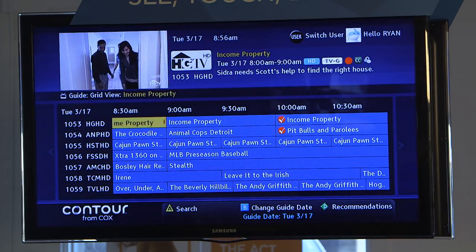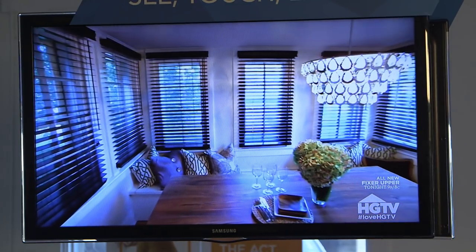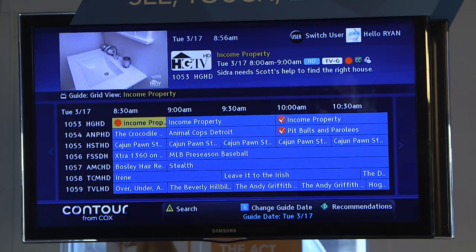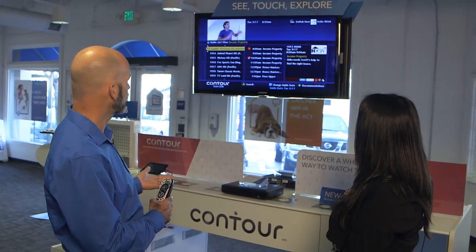Exactly. It makes it easy for people to find what they wanna watch. It's not that it's not out there, it's just making it easier for people to find it. We can bring up the guide, and the guide has a few different views to it. This is the grid view. You also have a list view of how the guide comes up.